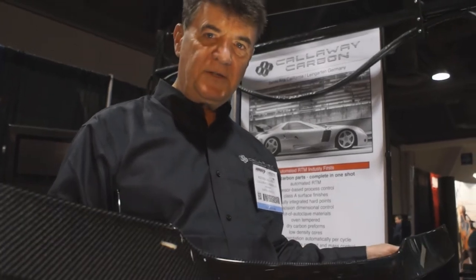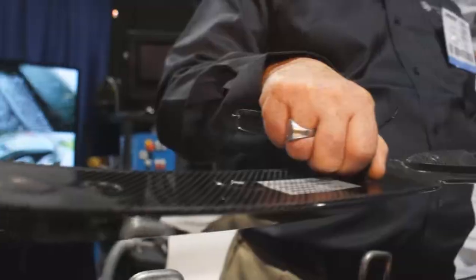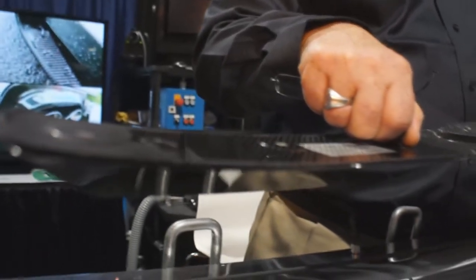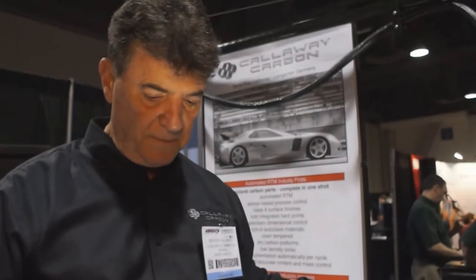The part has to have a very nice surface finish, it has to have integral hard points for attachment, and it has to have a very precise dimension and weight to it.